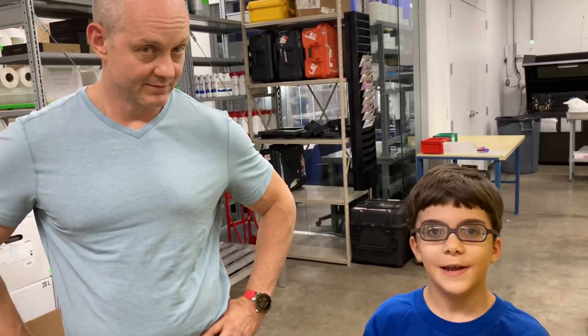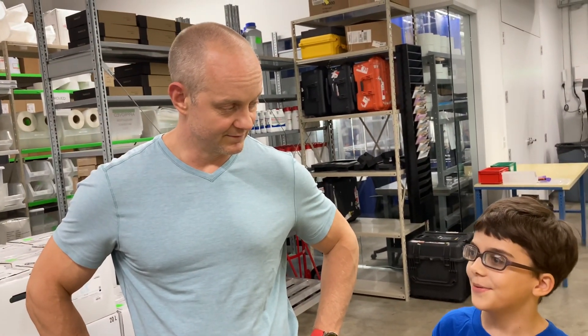Ken Gall is a professor at Duke University. He and his research team use 3D printing to make bones and other body parts for people with serious injuries. Hi Dr. Gall! Thanks for inviting me to your lab! Welcome to John News! It's great to be here. Thanks for having me on. I'm excited to show you what we do here.